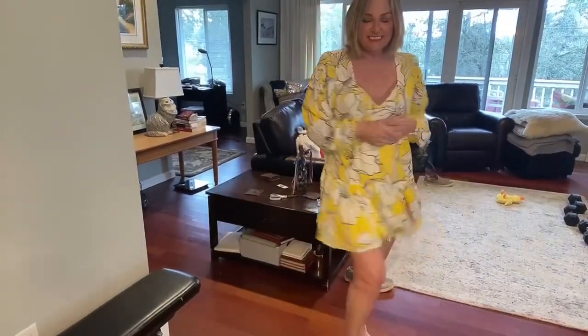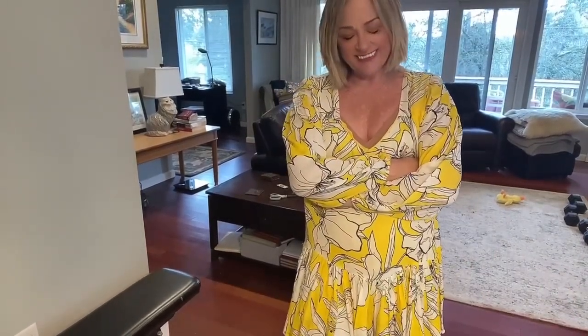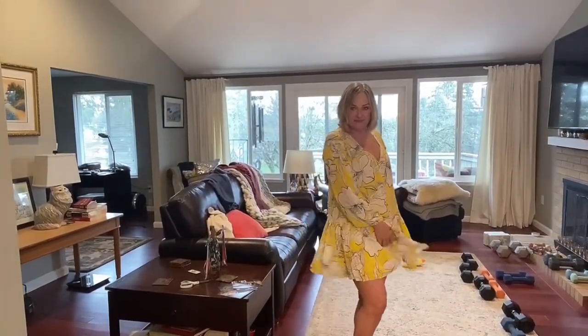This is a cute piece — the brand is Walter Baker. I know the brand well, it just got lost in my brain for a moment! The retail on it was close to $200. It's a cute summer piece.